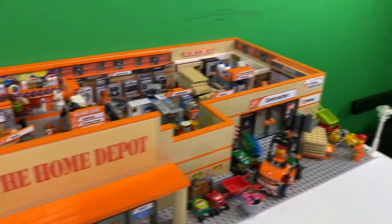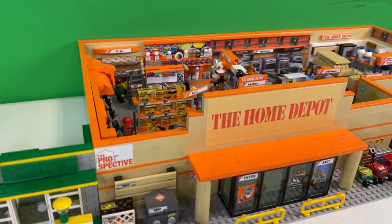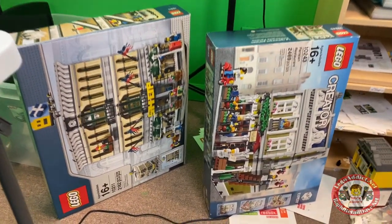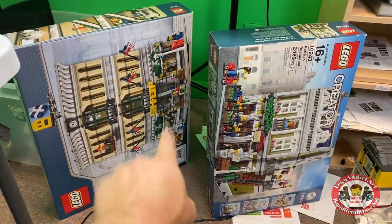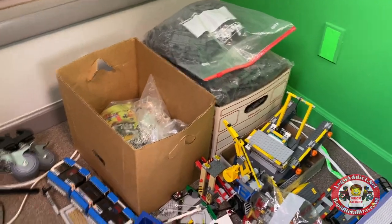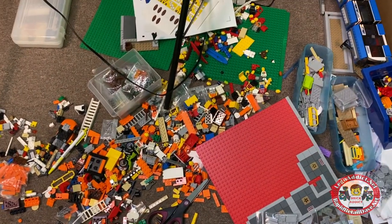Just because I don't feel like moving this big monster off of this table, it's going to sit right here while we do this. I'm in a huge room with all kinds of stuff right now. We've got a series of videos coming that we're going to be doing on the modulars, and maybe a few other things. There's the Palace Cinema we're going to be doing a special on as well.